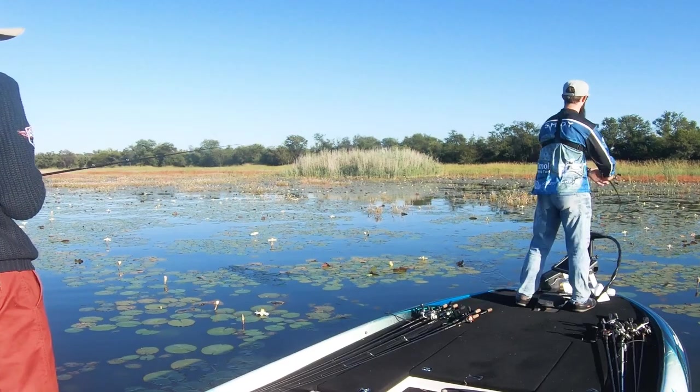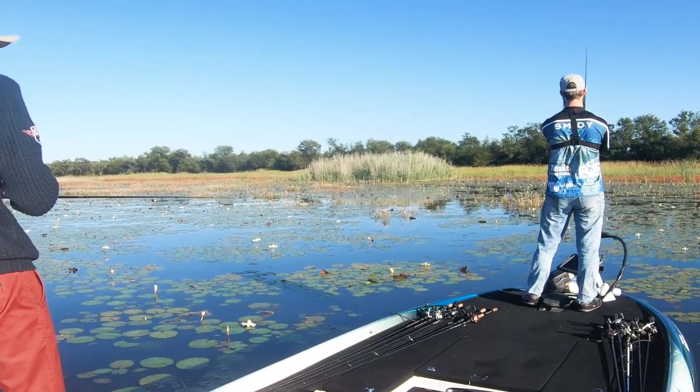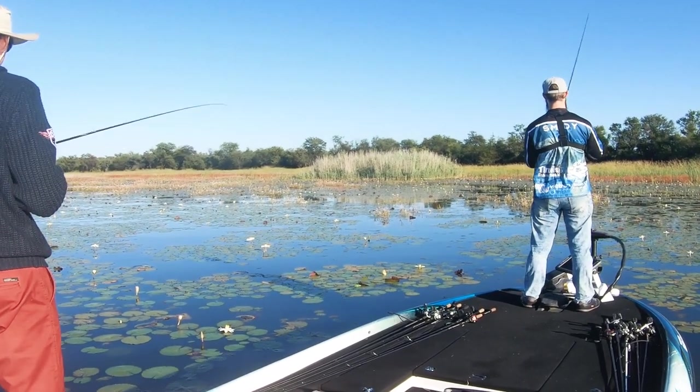We managed to get five fish, but out of the five, only one was a decent keeper at about 1.7 kg. The rest were really undersized because we lost a lot of fish, and it really cost us — but that's part of fishing topwater.